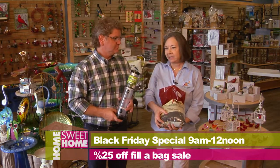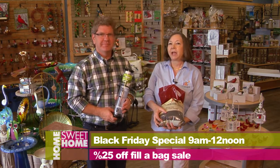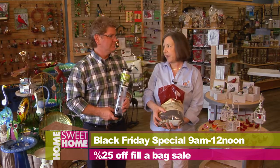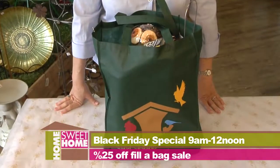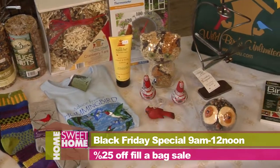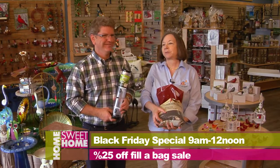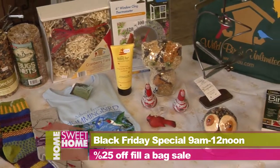And on Black Friday, 9 to 12 in the morning on Black Friday, we have a fill-a-bag sale. We will give you one of our great big shopping bags, and everything that you can put in that bag will be 25% off, 9 to 12 the Friday morning right after Thanksgiving. So be sure and come in and get started on your Christmas shopping. It's a big bag — holds a lot of stuff. Great way to fill up a lot of your Christmas list that very first morning right after Thanksgiving.